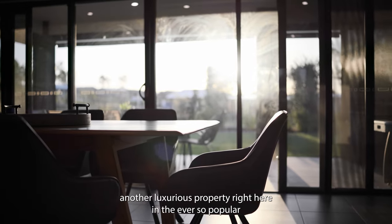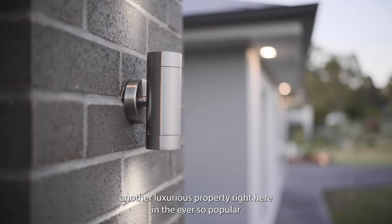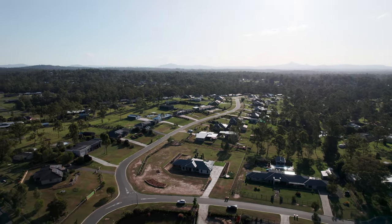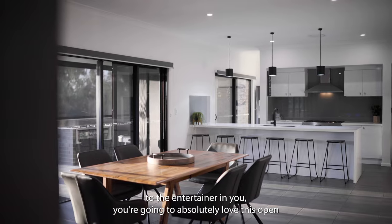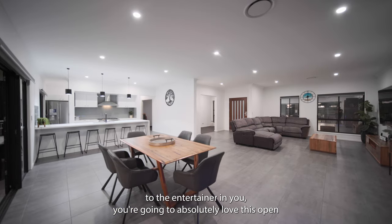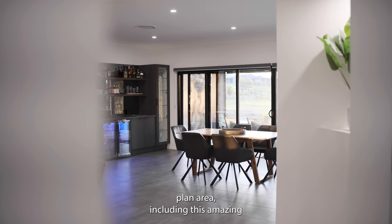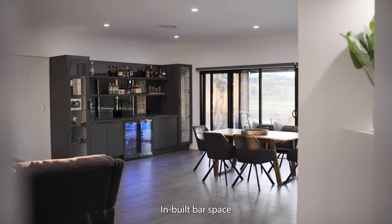Welcome to yet another luxurious property right here in the ever so popular Jiboomba Woods Estate. Speaking to the entertainer in you, you're going to absolutely love this open plan area, including this amazing inbuilt bar space.